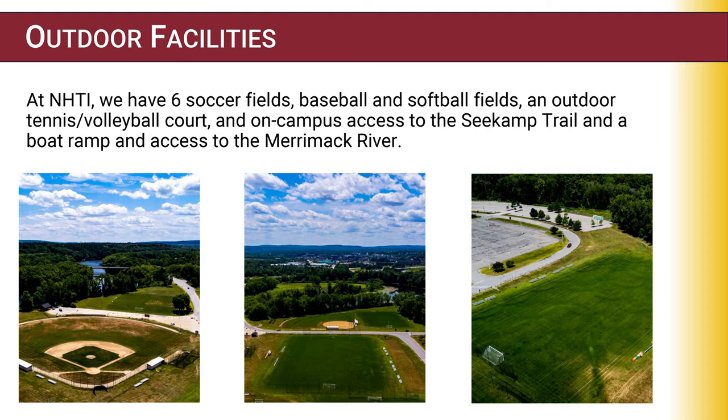Outdoor athletic spaces at NHTI include six soccer fields, baseball, softball, outdoor tennis and volleyball courts, an on-campus 5K running trail, and a boat ramp with access to the Merrimack River.